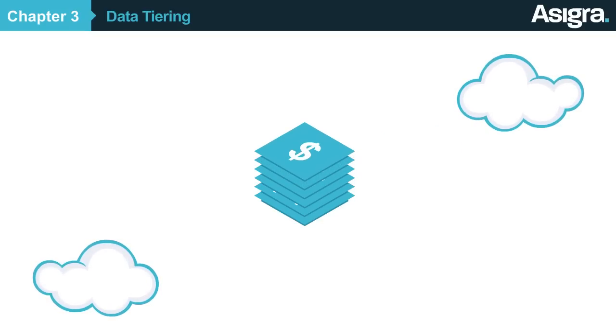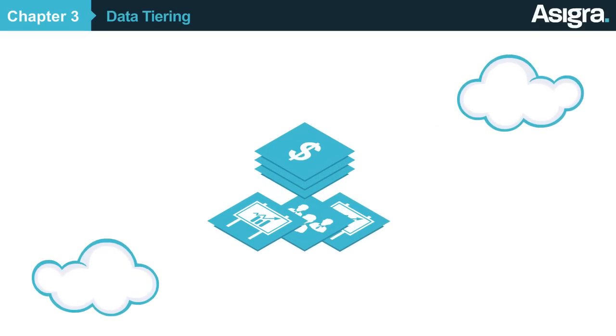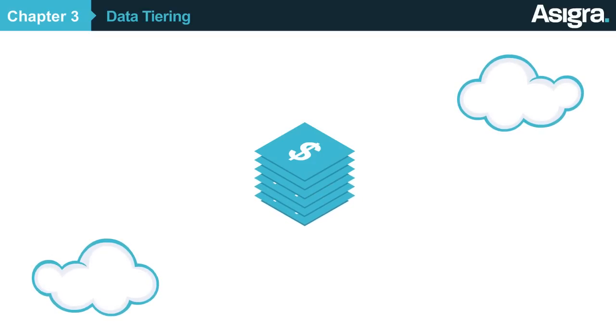Conversely, older data, like old marketing, HR, or long-term compliance records, is typically better suited to a less stringent recovery time, and thus protected at a lower price.